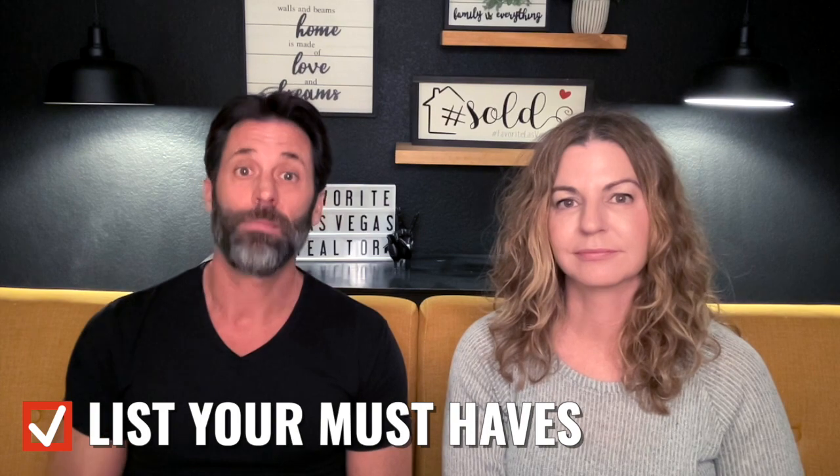Number four: make a list of your must-haves. It's important to know how many bedrooms you want, how many square feet you want, whether you want a single-story or two-story, a condo or a townhouse. Know exactly what type of home you're looking for and don't be wishy-washy. Do you want a single-family home? Single-story or two-story? If it's two-story, do you want the primary bedroom downstairs? Put all of these things on your wish list.